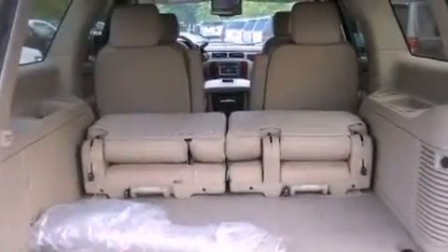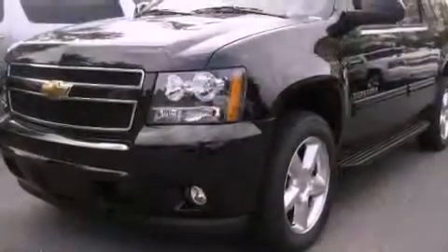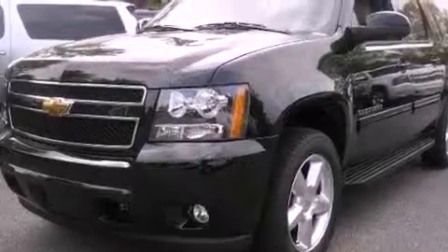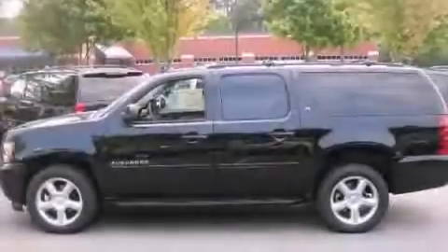Its top features and packages include adjustable driver pedals, dual-power seats, Bluetooth cell phone integration, a DVD video player, leather seats, and a locking rear differential with aluminum wheels.